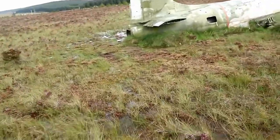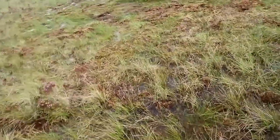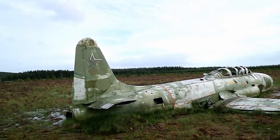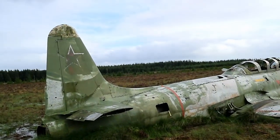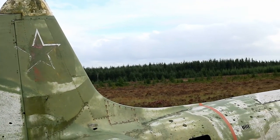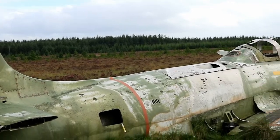The closer you get to it, it's just completely waterlogged. There are some Soviet markings that were on it, but that's not what the plane originally was.